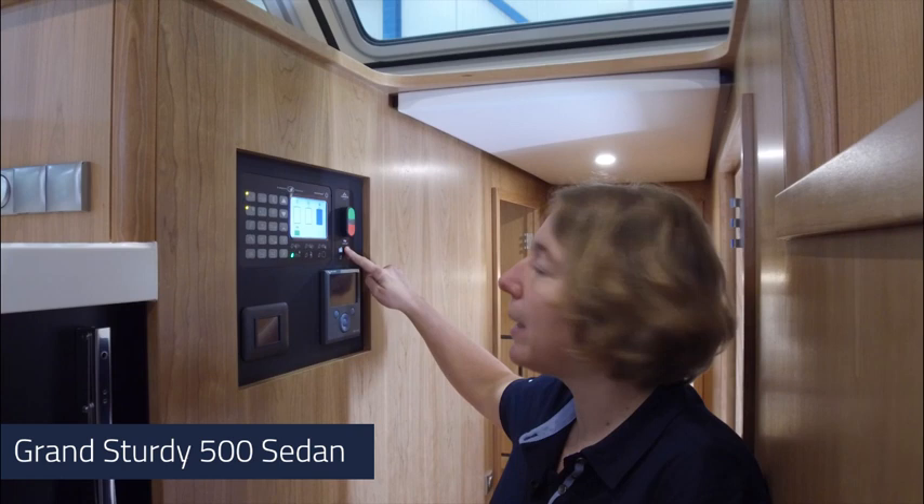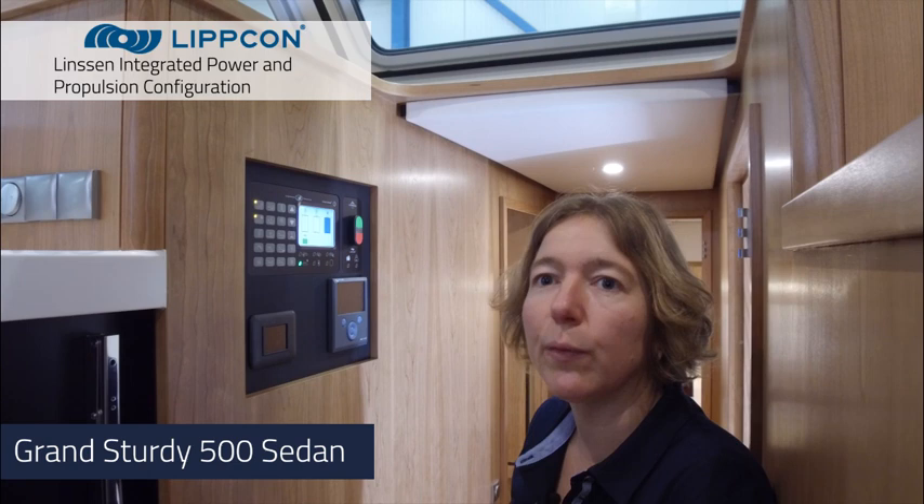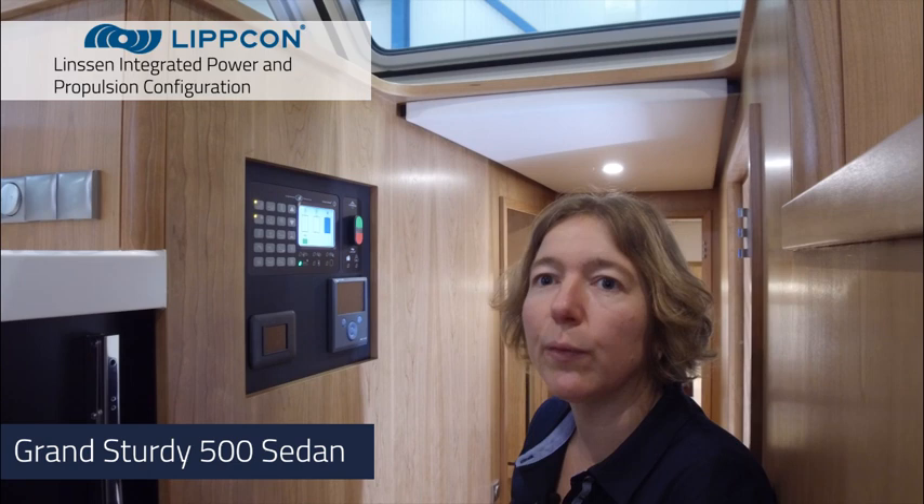The 500 sedan is also equipped with the LIPCON system, like all the other boats in the Vario Top series — the 450, the 480, and the 500 Vario Top.